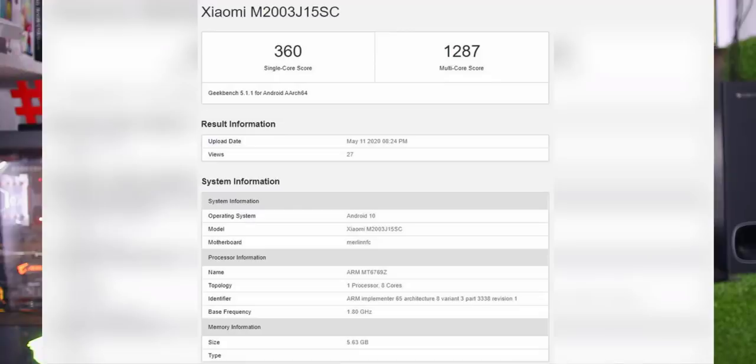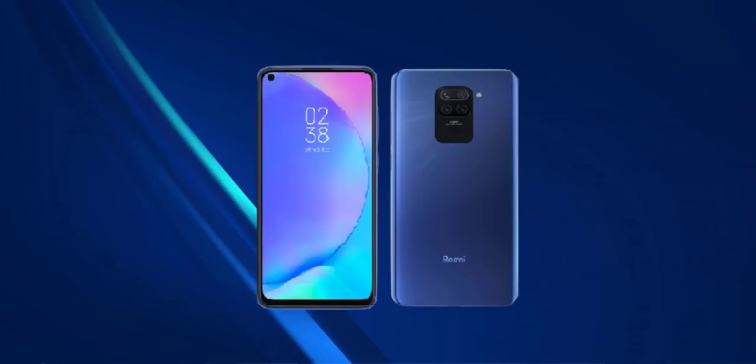The Redmi Note 8 Go with G70 processor is already listed on the Google console and spotted on Geekbench. It is also available in China and India. The display is 6.53 inches full HD plus, with 128GB storage, 6GB and 4GB RAM options. The rear camera is 48MP plus 8MP plus 2MP plus 2MP, front camera is 13MP with Android 10, and the battery is 5000mAh.